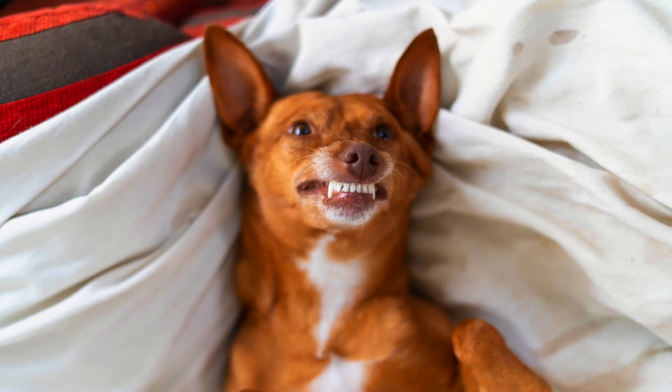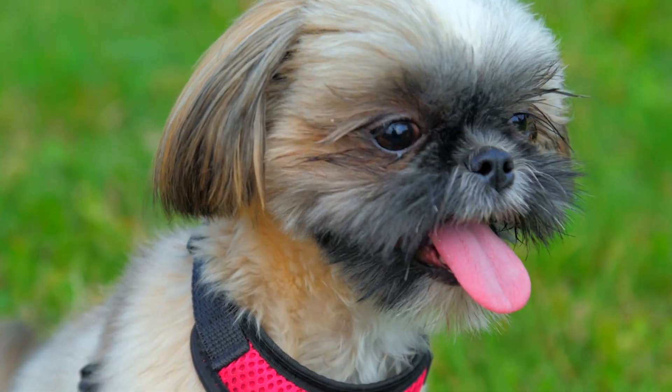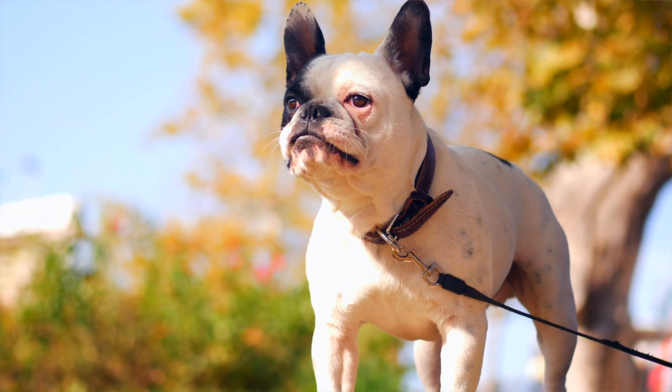I hope you learned something new today about your dog's teeth and the type of bite that they have. You might have landed on this video because you were worried about your Shih Tzu or your Bulldog's underbite and your vet made you really concerned. As long as those teeth aren't rubbing against each other and your dog is still eating fine, gaining weight, and they're happy, everything is okay.